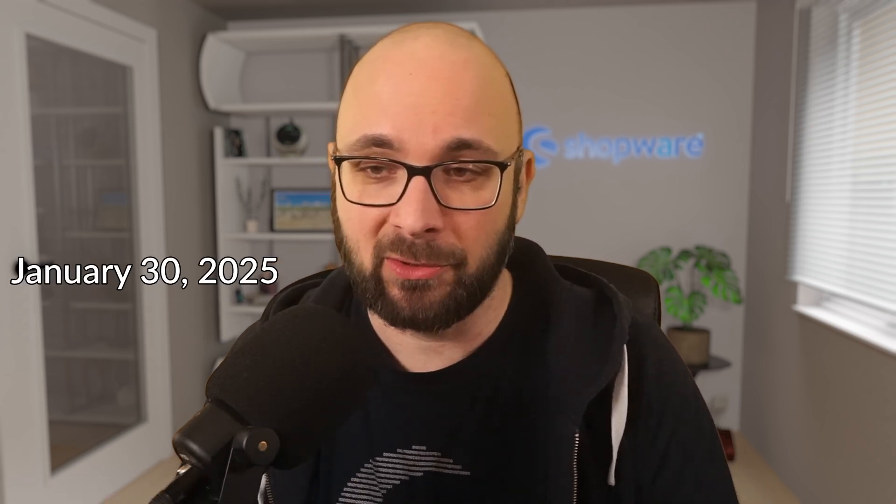Moin moin and welcome! My name is Nicholas, I work at Shopware, and today I want to talk to you about the major release 6.7. This video has a state of knowledge as of January 30th, 2025, so if you watch this video much later, there might be more current information — just so you know what state of information we have here.